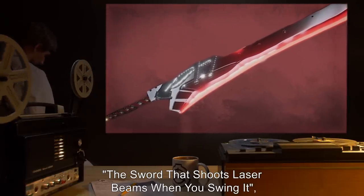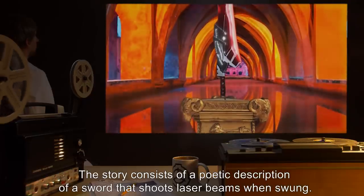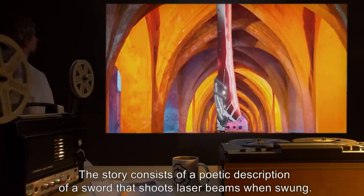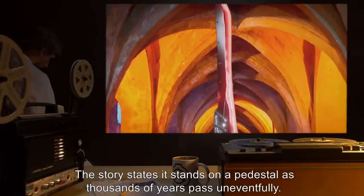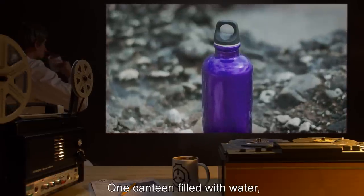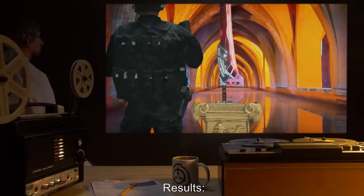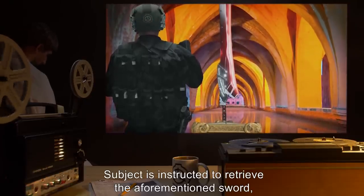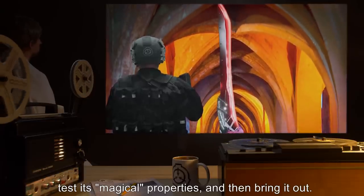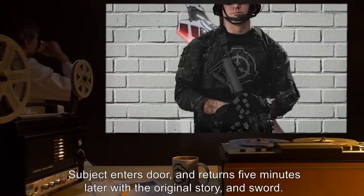Head Researcher: Dr. Edison. Subject: Agent M. Book: The Sword That Shoots Laser Beams When You Swing It, a three-page short story written by Dr. Edison. The story consists of a poetic description of a sword that shoots laser beams when swung; the story states it stands on a pedestal as thousands of years pass uneventfully. Equipment: one canteen filled with water, one watch, one video camera attached to agent's headset. Results: Subject is instructed to retrieve the aforementioned sword, test its magical properties, and then bring it out. Subject enters the door and returns five minutes later with the original story and sword.